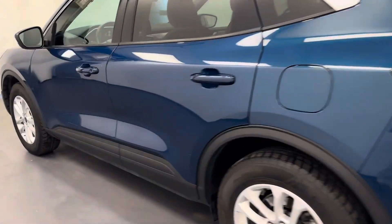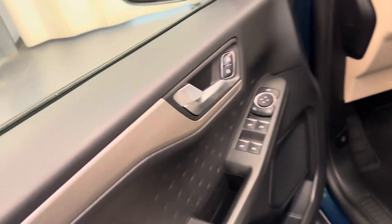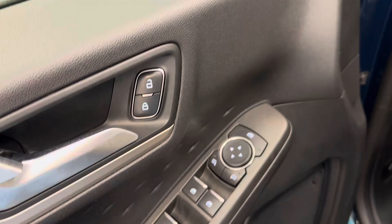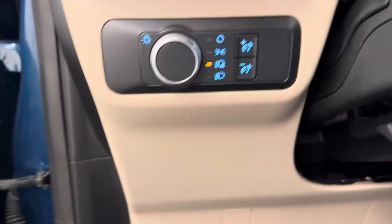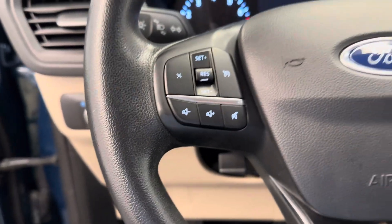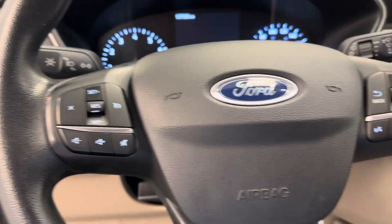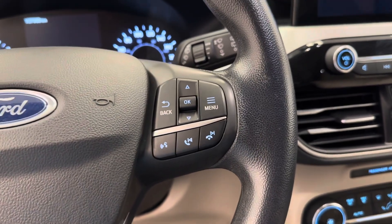Let's take a look at some of our interior features on this unit. We've got the power windows, mirrors, and locks, power driver seat with lumbar support, our interior and exterior lighting controls, and the steering wheel comes equipped with cruise control, stereo remote controls, and hands-free menu selection as well.